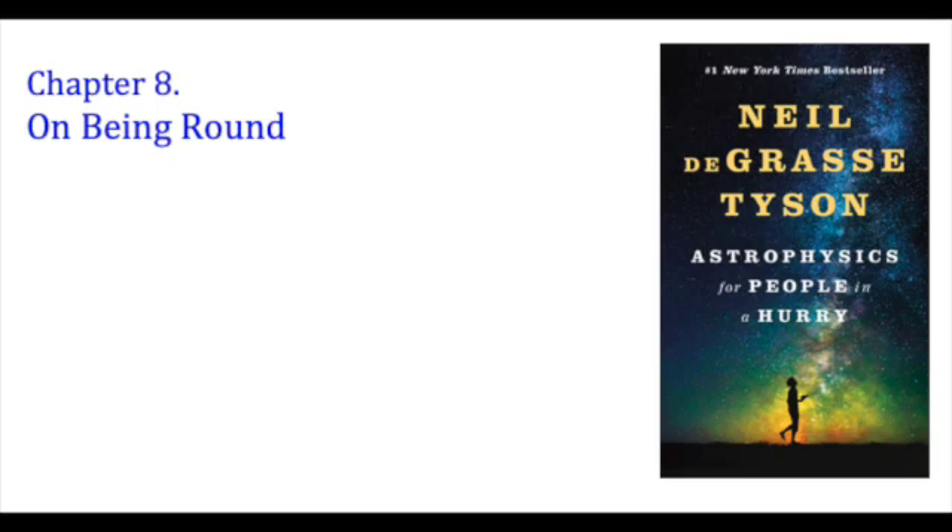For all these reasons, we expect pulsars to be the most perfectly shaped spheres in the universe. For rich clusters of galaxies, the overall shape can offer deep astrophysical insight.